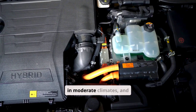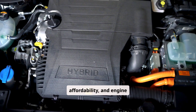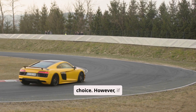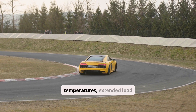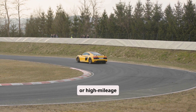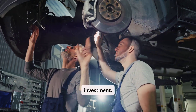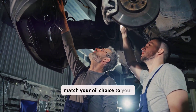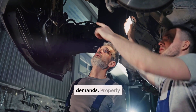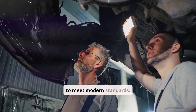For general automotive use in moderate climates, and for drivers seeking a balance of efficiency, affordability, and engine protection, 10W40 is the go-to choice. However, if your driving involves high temperatures, extended load conditions, racing, or if you own a high-performance or high-mileage engine, then 10W50 is a strategic upgrade worth the investment. Ultimately, always match your oil choice to your engine's design, the climate you operate in, and your specific usage demands. Properly selected, both oils can offer excellent protection when formulated to meet modern standards.